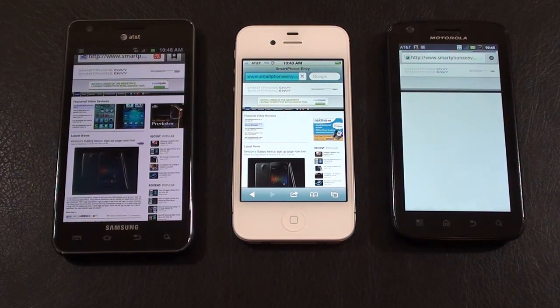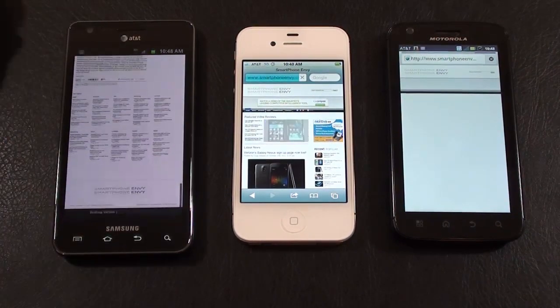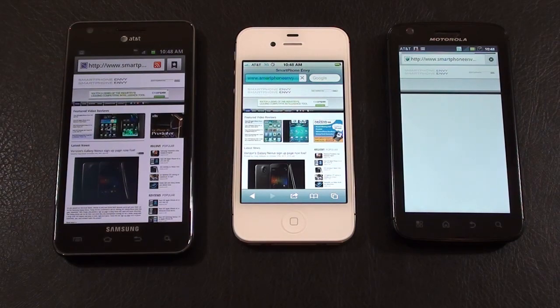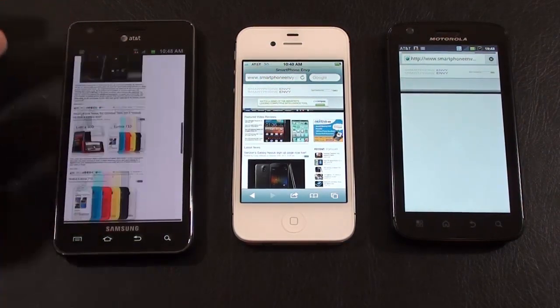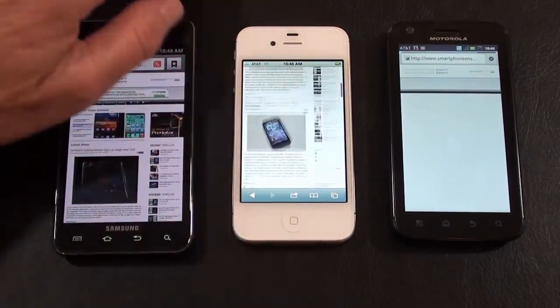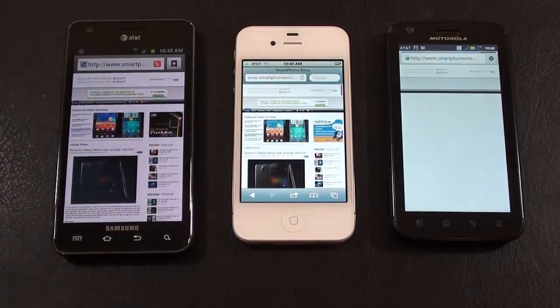And neck and neck — Galaxy S2 is first. Not quite sure what's going on with the Atrix 4G, it seems to be lounging. So while our Galaxy S2 had the lowest scores on speedtest.net, it seems to have won this one. iPhone 4S is done second. And we're still waiting on the Atrix 4G.